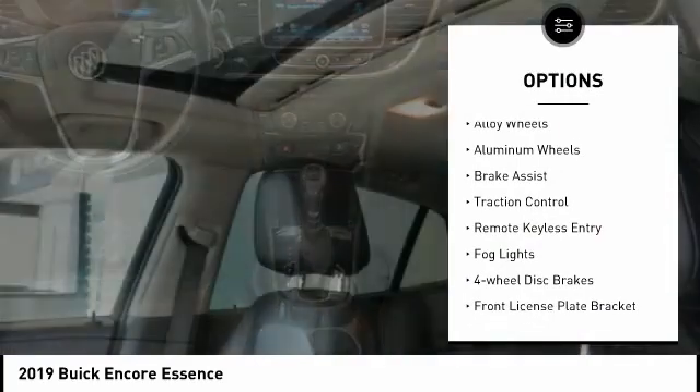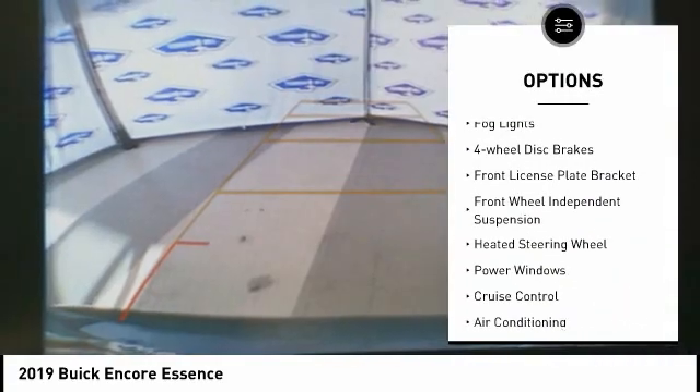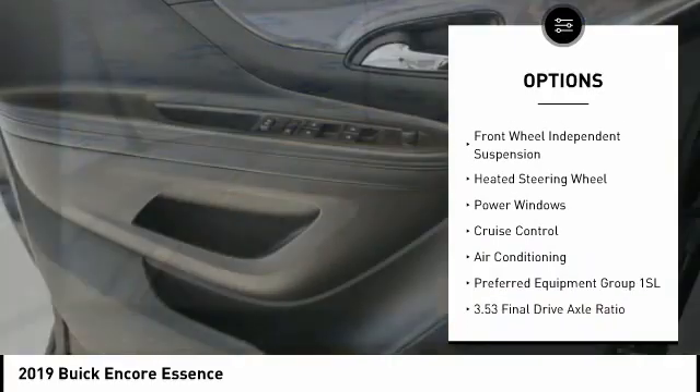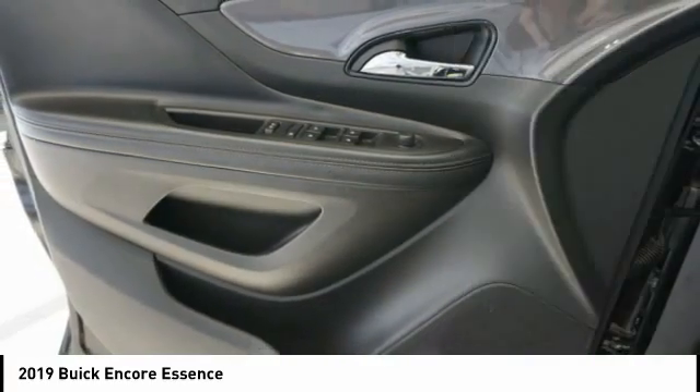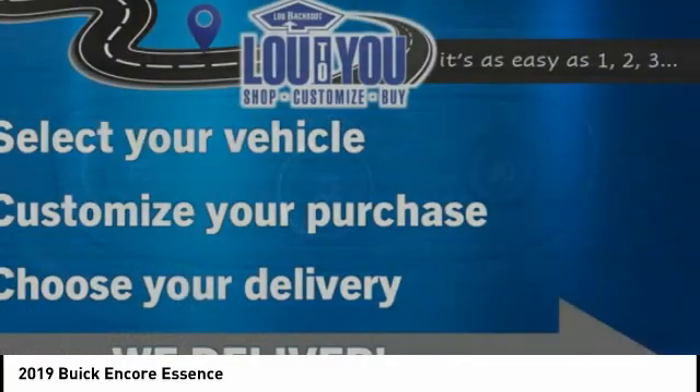Electronic stability control, alloy wheels, aluminum wheels, brake assist, traction control, remote keyless entry, fog lights, four-wheel disc brakes, front license plate bracket, front wheel independent suspension.